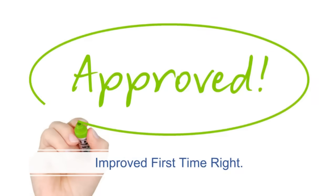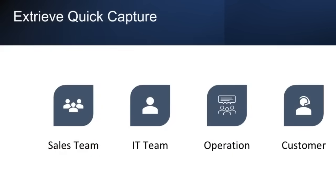High-quality documents result in fewer rejects, faster approvals, and hence improved overall time for completing the process. With Xtreve's Quick Capture, the sales team can focus on new business. The technology team can focus on new initiatives. The operations team's productivity and efficiency improve significantly, all of which results in better customer experience.